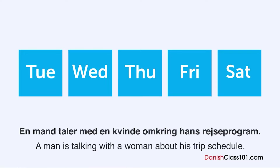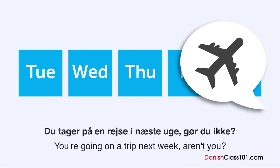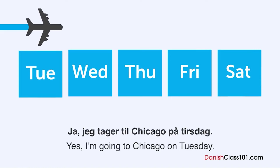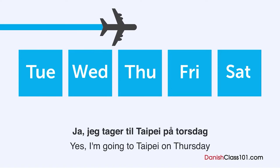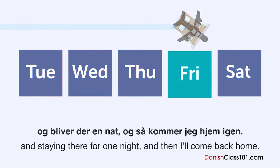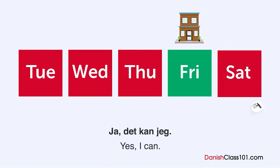En mand taler med en kvinde omkring hans rejseprogram. Hvornår kommer han hjem? Du tager på en rejse i næste uge, gør du ikke? Ja. Jeg tager til Chicago på tirsdag. Jeg skal være der i to nætter. Så tager du til Taipei? Ja. Jeg tager til Taipei på torsdag og bliver der en nat, og så kommer jeg hjem igen. Så du kan deltage i mødet på lørdag, ikke? Ja, det kan jeg.